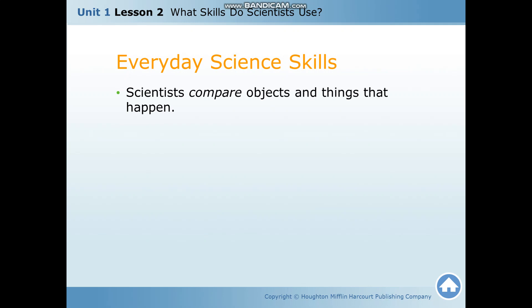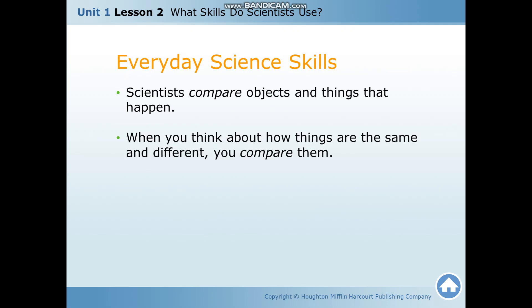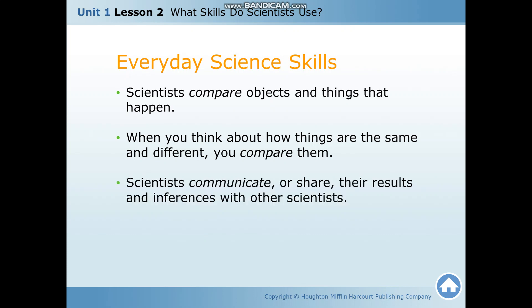Scientists also compare objects and things that happen. When you think about how things are the same and different, you compare them. Scientists also communicate or share their results and inferences with other scientists. If you remember, scientists work in teams as well.